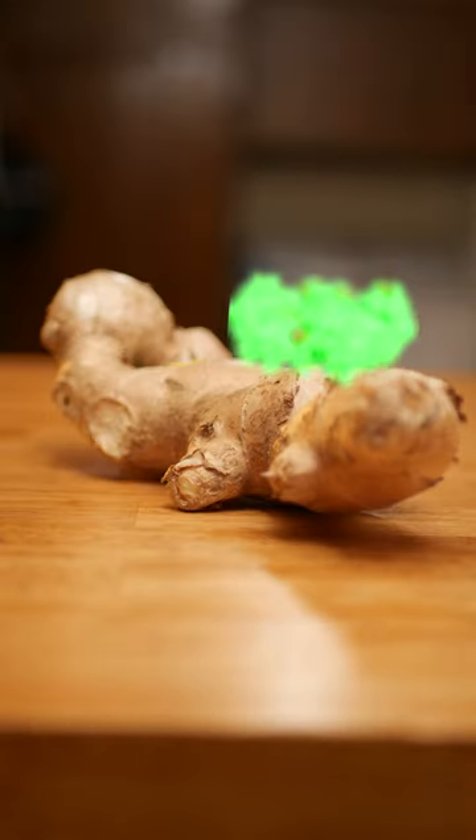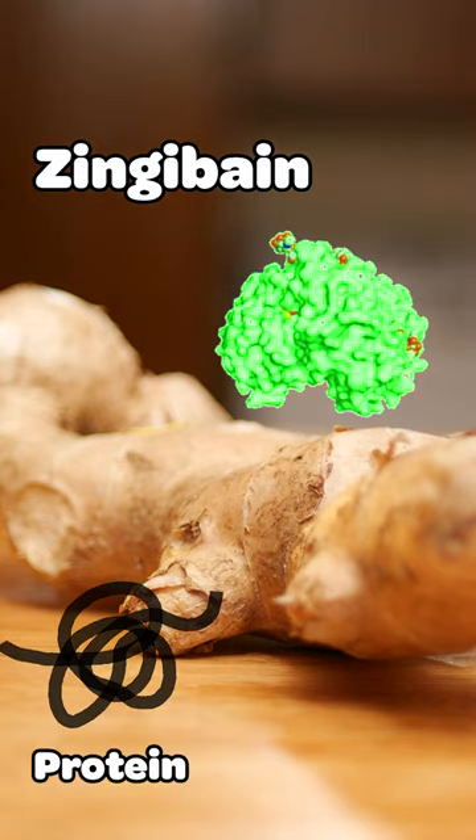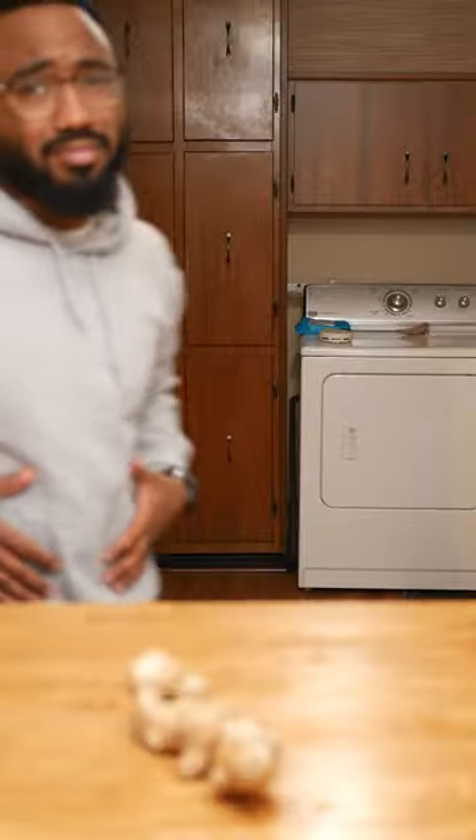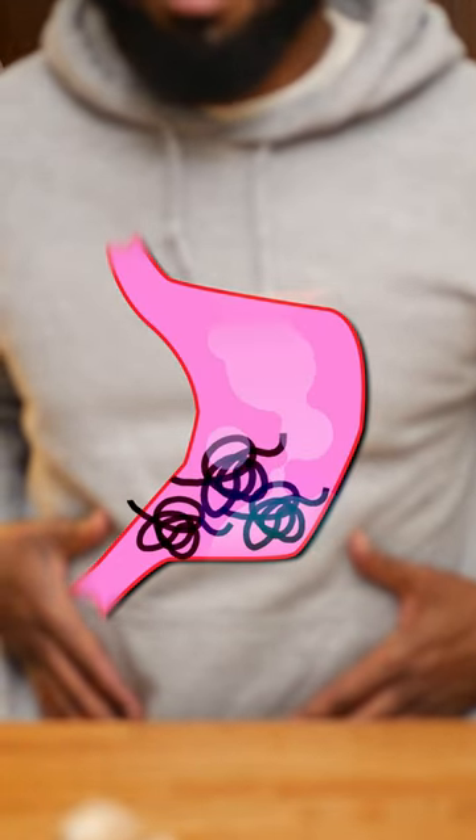Ginger has an enzyme in it called zingibain. It's an enzyme that cleaves up protein into peptides. Through the actions of this curious little enzyme, I'm hoping that I'm better able to digest my meal.